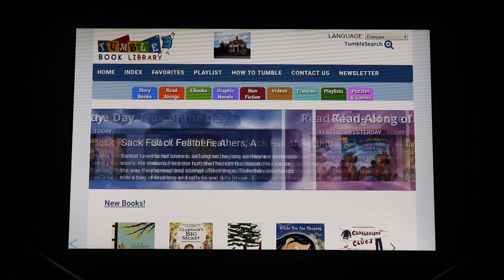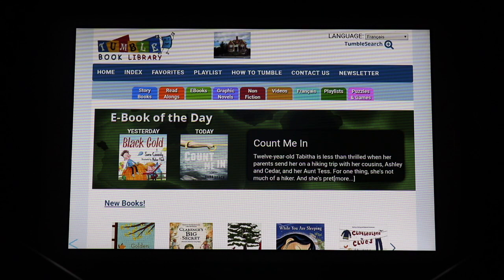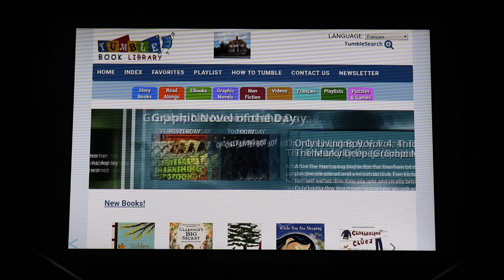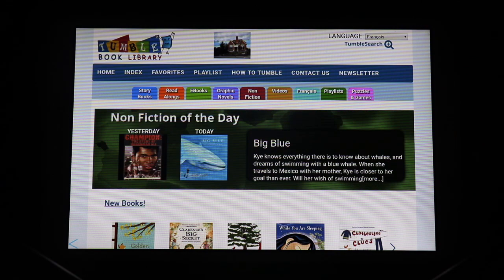That is TumbleBooks! Thank you so much for joining in, and we will see you next time to learn more about the local history collection that the Bracebridge Library has, as well as what resources are available for you at home online.